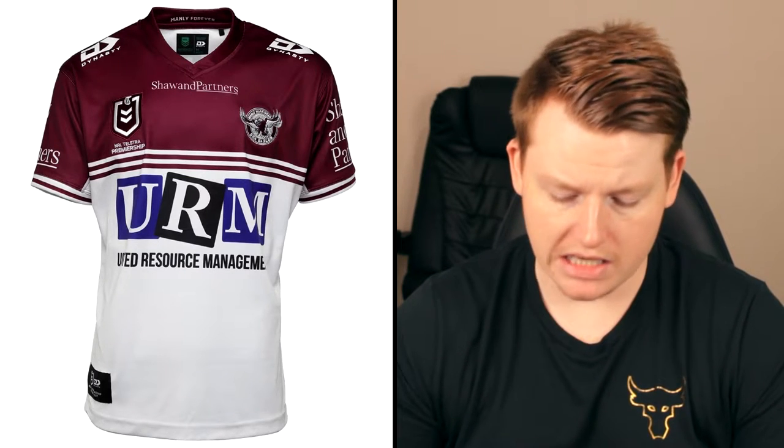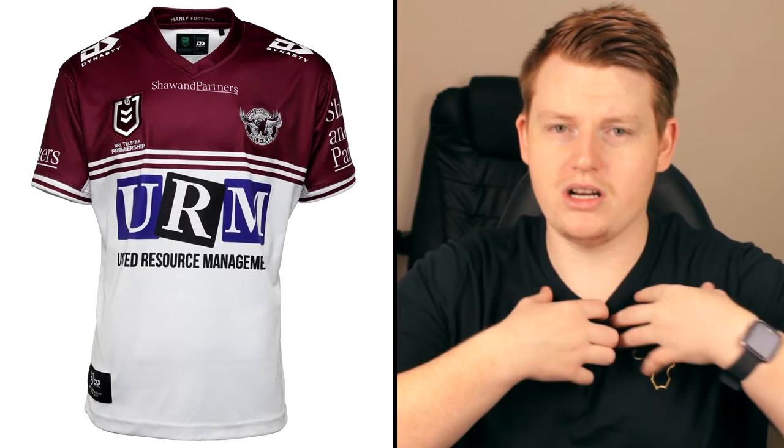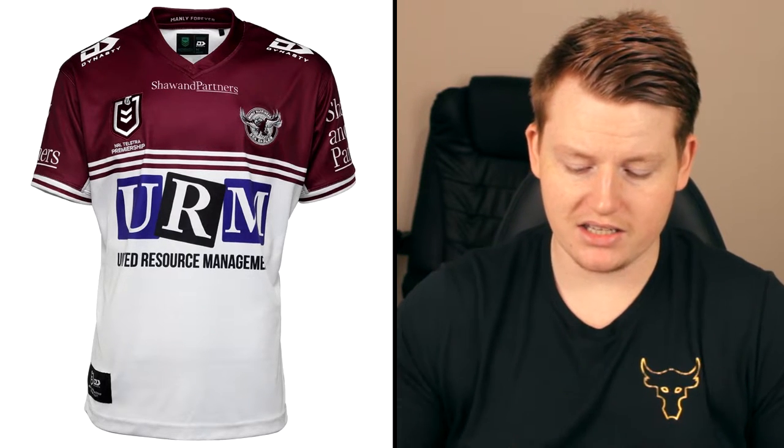Moving on to the next jersey — it's the Manly Warringah. I really like this one too, though I don't think it's quite as good as the Sharks one. It's more of a traditional sort of jersey. I'm pretty sure they wore something like this back in the 90s — the whole maroon at the top, the little stripes, then the white. The logos look pretty good, the Telstra Premiership logo looks decent, and the Manly crest fits in well with the maroon. It all blends in nicely.